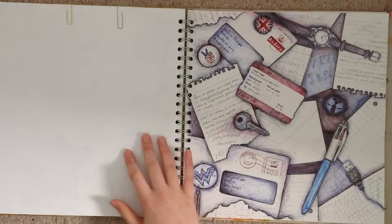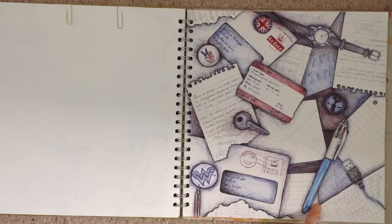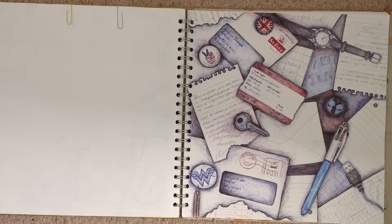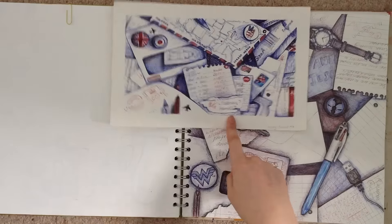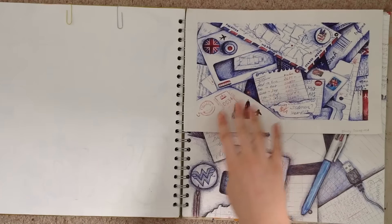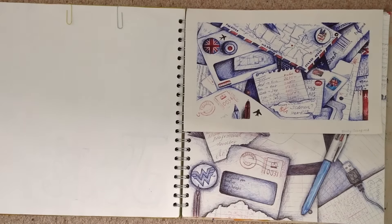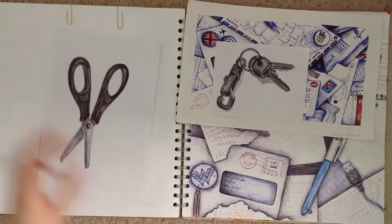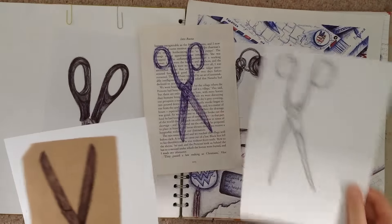This was a practice for the actual exam at the end of Year 10 - we did it last Friday, a whole day of just doing art. That was all done in biro, with a few extra pieces here. This was a recreation of Andrew Joseph's work that we had to copy, and then here are some keys I drew, and then a bunch more scissors for when I redo that scissors page.